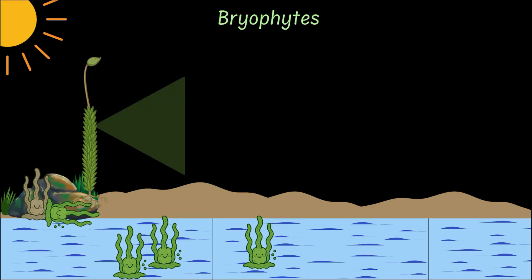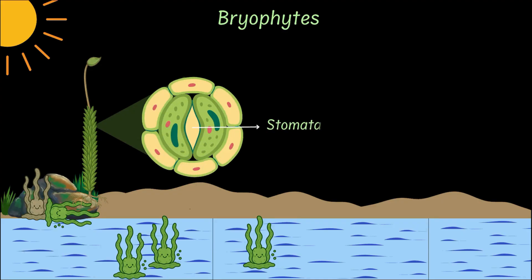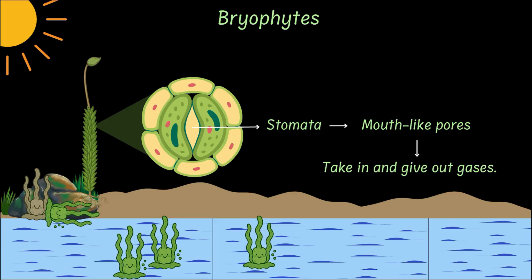Now bryophytes have another very important feature. They were the first plants to evolve stomata — mouth-like pores that allowed them to take in and give out gases like oxygen and carbon dioxide.